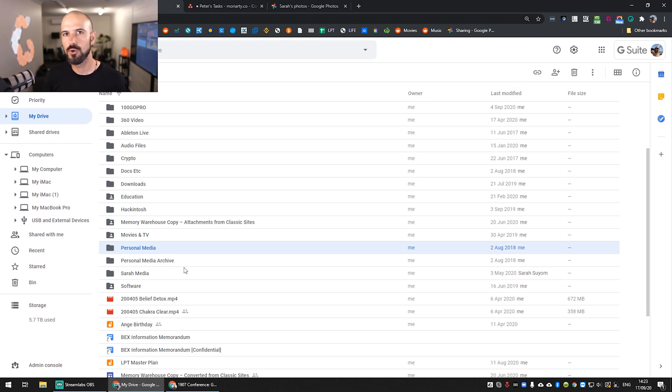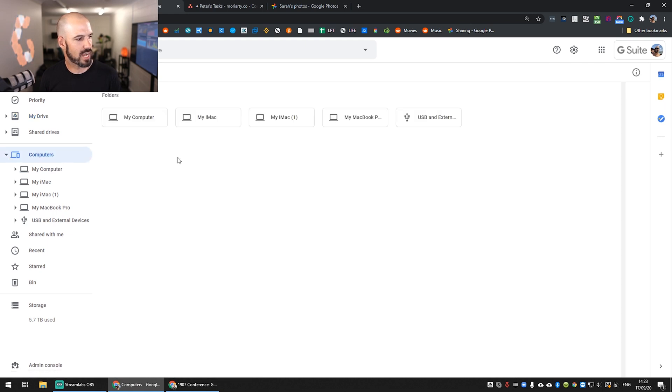Let's get into a few more of the Googly features that really make this cool. You can see here I've got this computers menu, which actually shows the computers that I've installed the Backup and Sync application on. What was the old Google Drive app is now called Backup and Sync, and what it does is synchronize stuff on your local computer up to the cloud in Google Drive. You can use this to actually back up your local computers — so if you're on a Windows machine with My Documents, or on a Mac with the Documents folder, you can use the Backup and Sync app to back up all of that stuff.